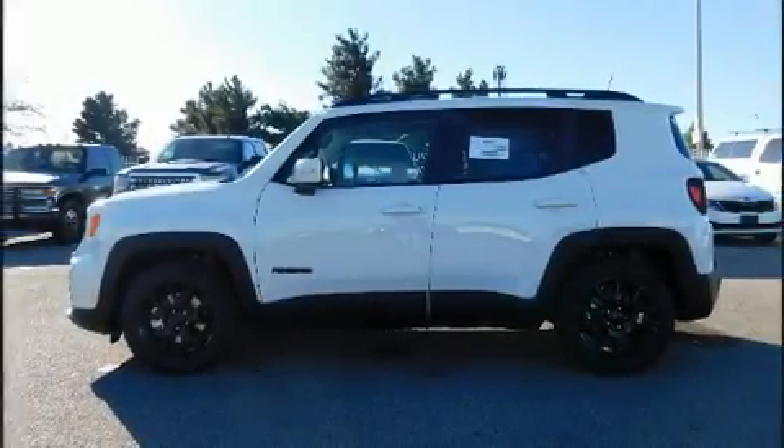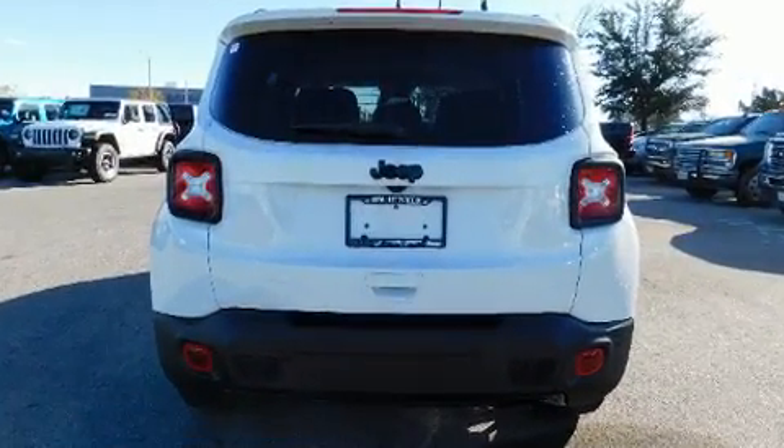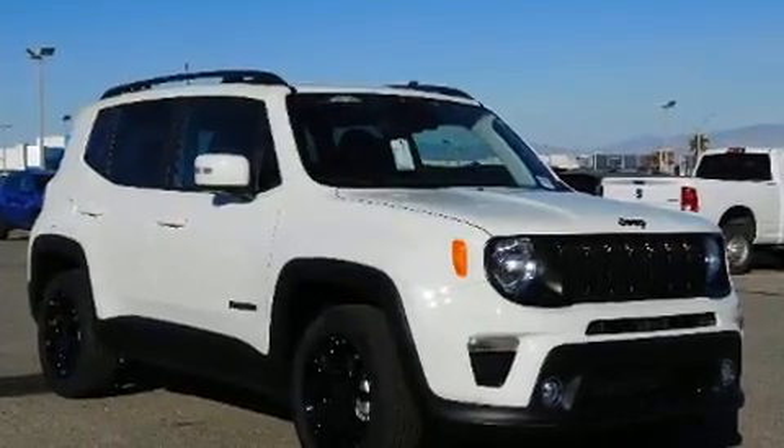Sensibility and practicality define the 2020 Jeep Renegade. Smooth gear shifts are achieved thanks to the 2.4-liter four-cylinder engine, and for added security, Dynamic Stability Control supplements the drivetrain.